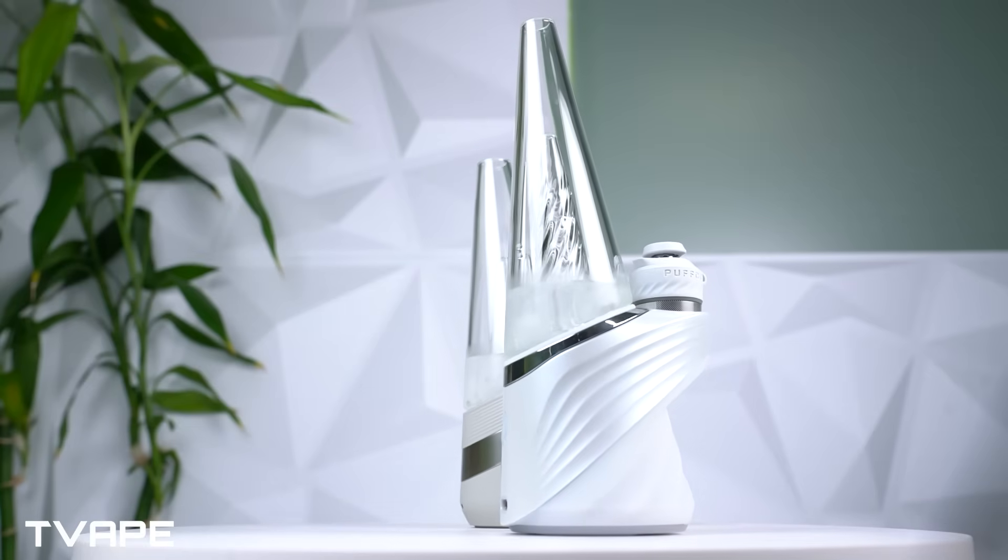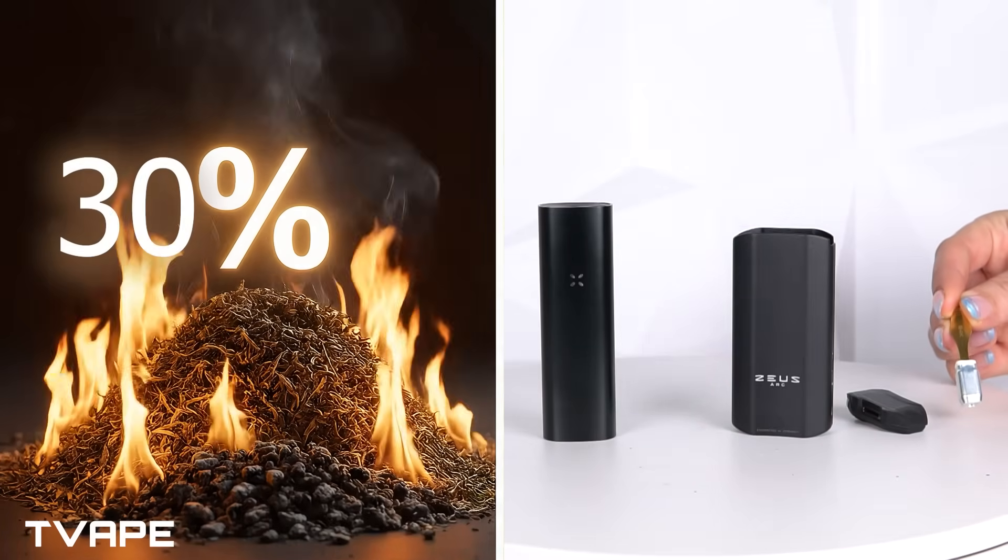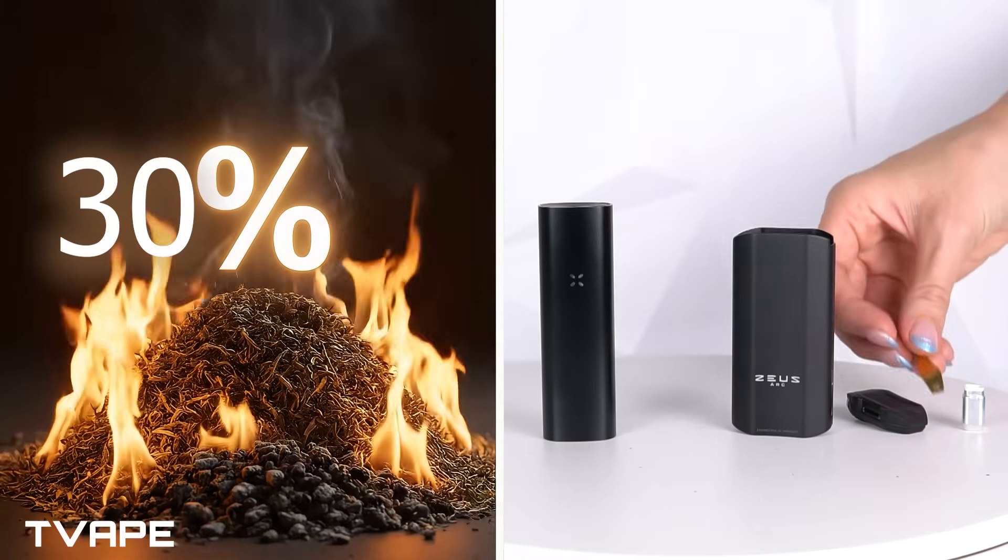Now let's talk cost. Yes, vaporizers do have an upfront cost, but smoking's cheap facade crumbles pretty fast. Combustion destroys up to 30% of your material instantly. Vaporizers reclaim that loss, and then some. When you add in reusable AVB, the math flips entirely. For example, spend $200 on a vaporizer and it pays for itself within a year by stretching your stash. Five years later, that device could save you thousands compared to smoking. Meanwhile, smoking's hidden costs pile up: lighters, papers, replacing broken pipes.